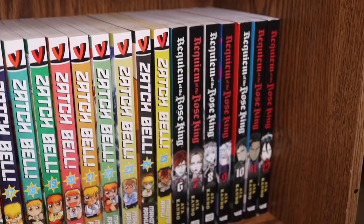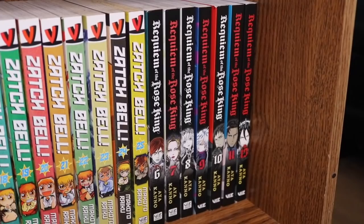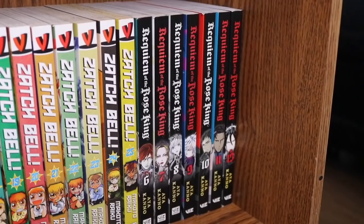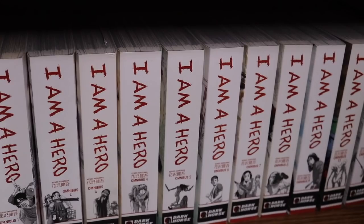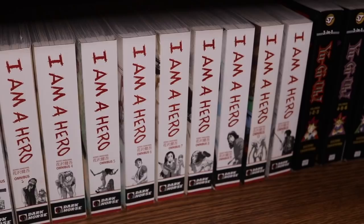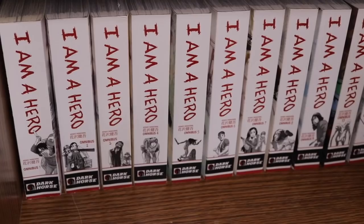Requiem of the Rose King volumes 6 through 13, though I'm missing volume 12. I've heard really good things — it has some Game of Thrones-type themes. Next we have I Am a Hero omnibuses 1 through 11, which is complete. Dark Horse said they were going to print more but haven't started on the later volumes yet, so we'll just have to wait and see.